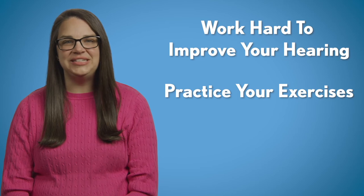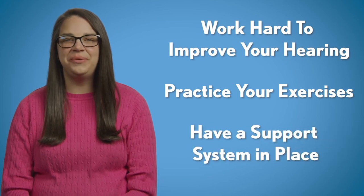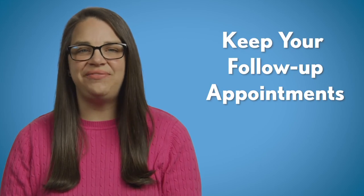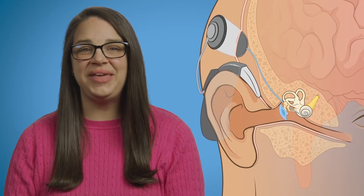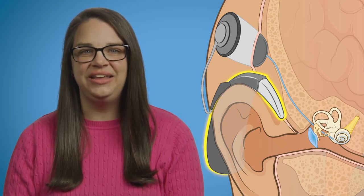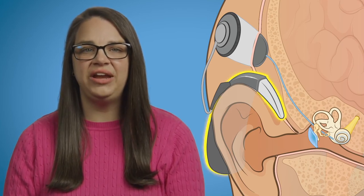It's also important to have support from those around you. You also must come to regular follow-up appointments with us. Because your brain will be adjusting to the new sounds, we'll need to program your external sound processor to match how your hearing nerve and brain are changing. The number of follow-up appointments depends on your progress, but expect regular follow-up appointments every few months.